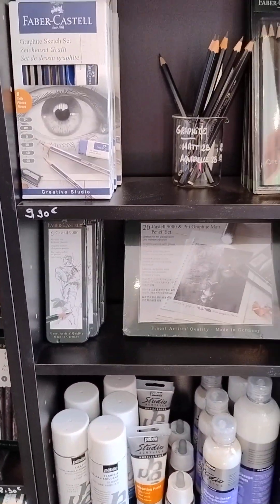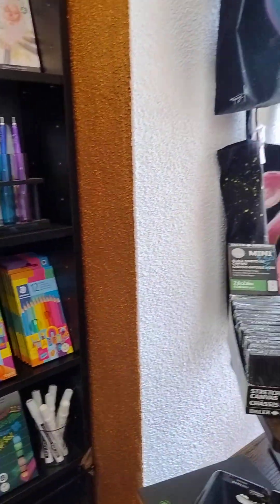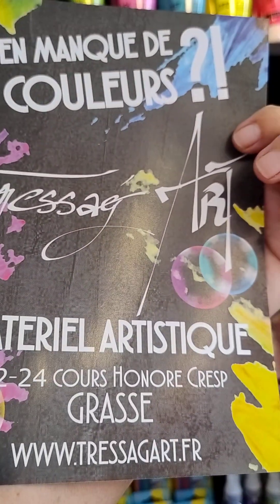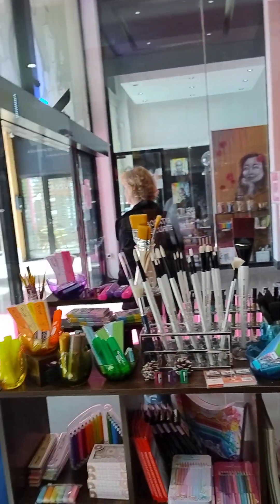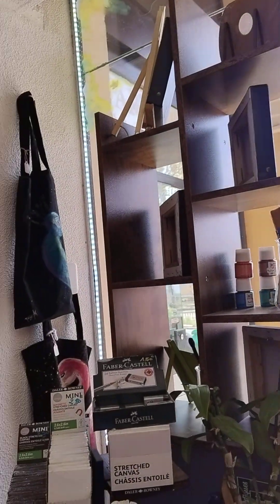Good morning and welcome to Art Adventures with Janine. I am here in Grasse at the Materiel Artistique, and the proprietor is Sophie. Sophie is here in Grasse, and this is in the center of Grasse at the Palais du Congrès. And I am here to talk to you about — first of all, this is a wonderful shop.